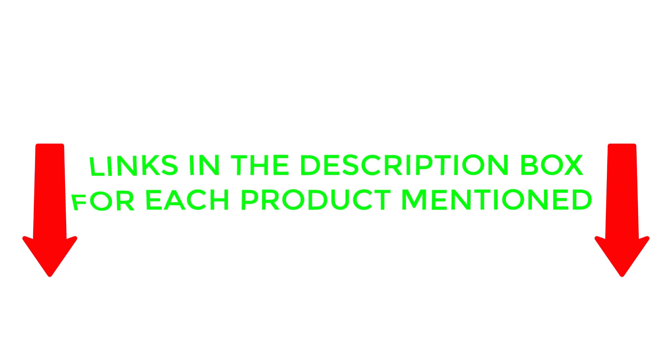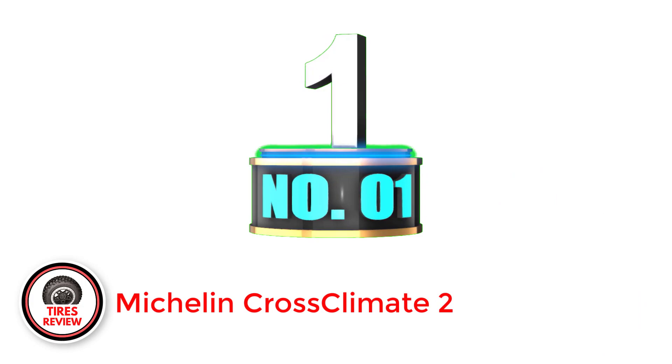Now, without further delay, let's jump into the video. Number 1: Michelin Cross Climate 2 — best for overall.